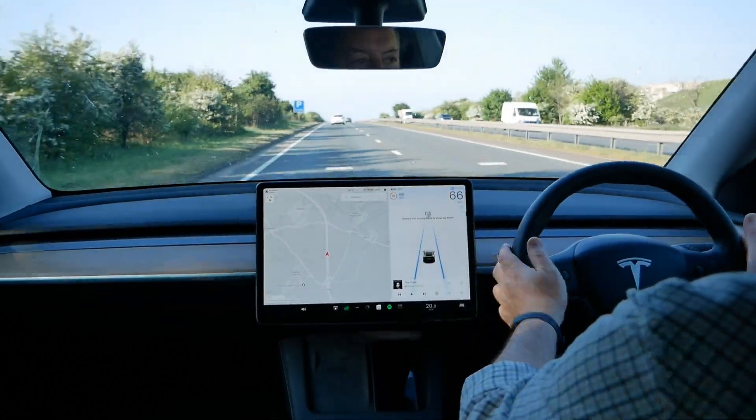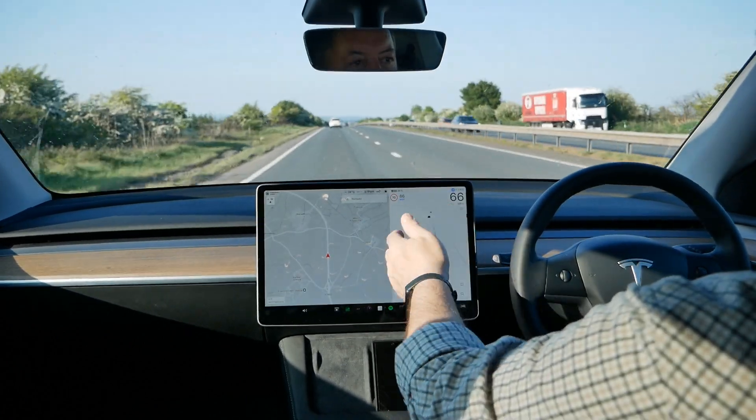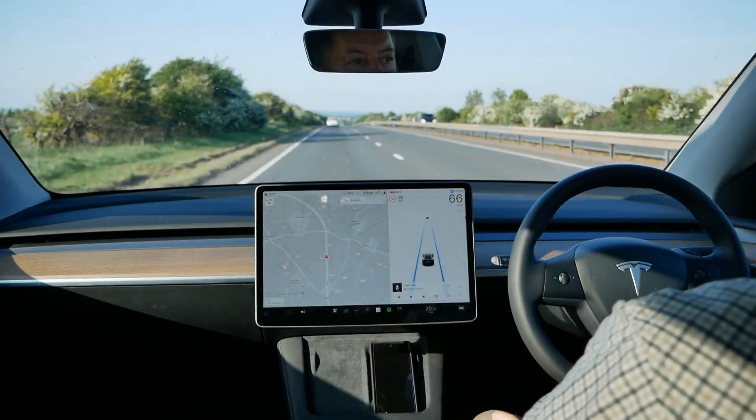A slight touch of the steering wheel is needed — the warning is gone. You get that blue banner at the top if you haven't done it, and if you still haven't done it you'll get beeping as well.